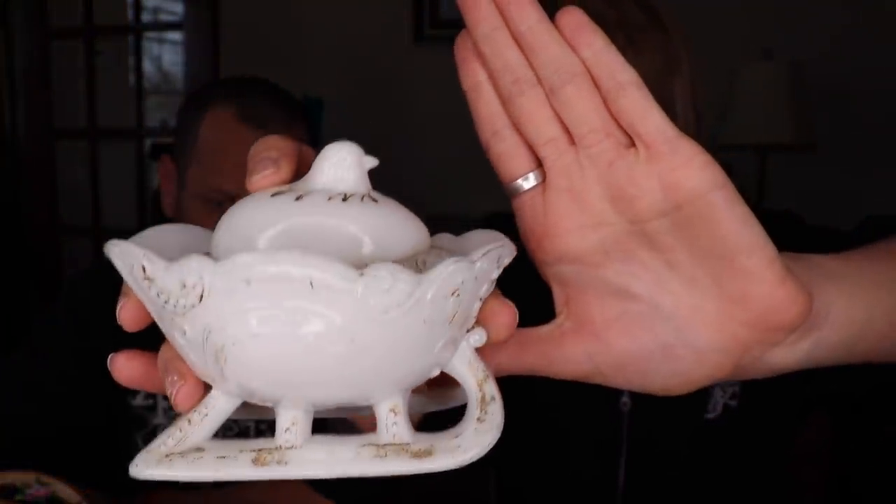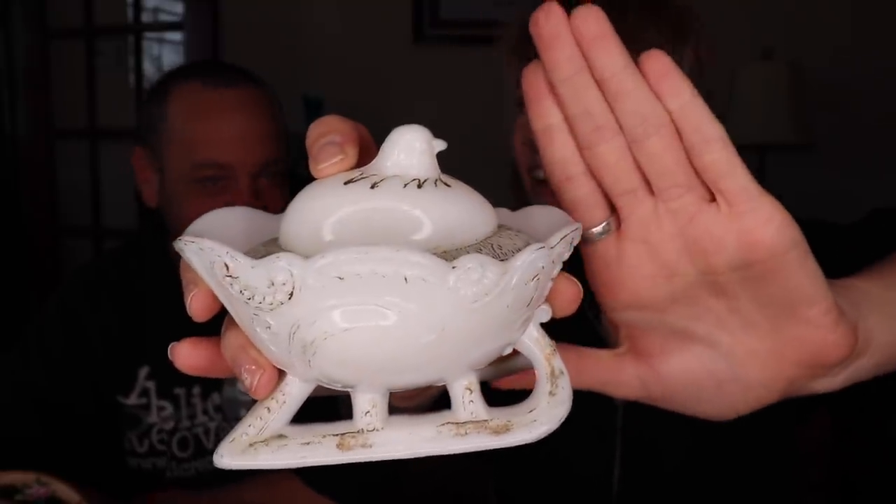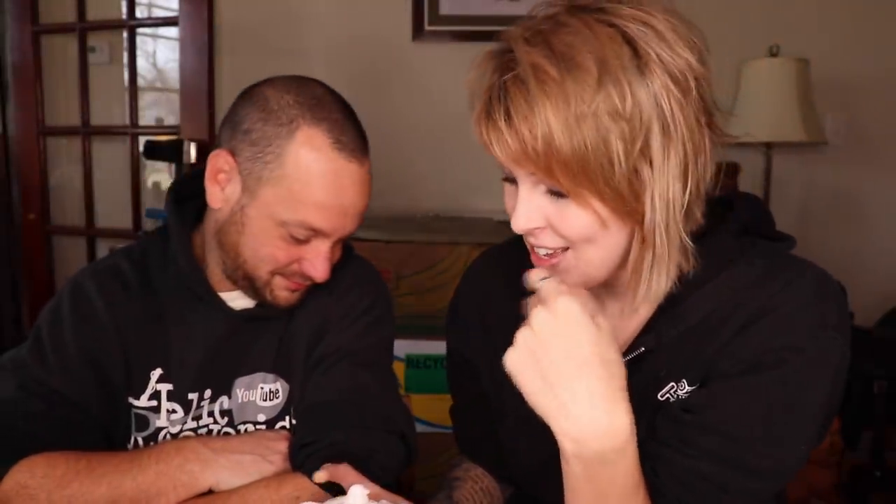I also grabbed this little piece — a chick in a sleigh. Over Christmas we did really well with Santas in sleighs, and now with Easter coming I thought I'd give this a shot. It's made by Westmoreland — there's another company that made a very similar chick that's rarer. This one was painted gold at one point and I believe it's early Westmoreland. I'd expect around $20 to $25, possibly more since Easter is coming up.